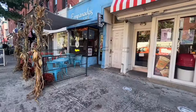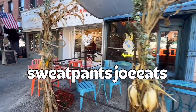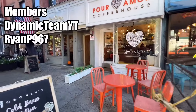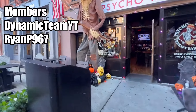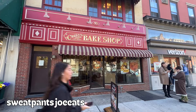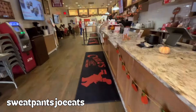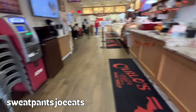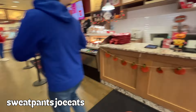Now I'm in New Jersey! Still in Hoboken for this review and I'm checking out Carlos Bake Shop. I normally don't really do desserts on this channel, so enjoy this one. Okay, so technically it's a slice of pizza and a dessert.